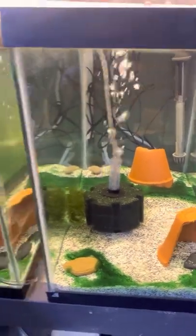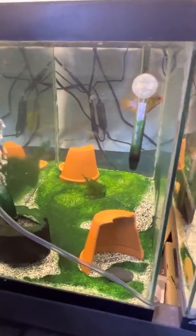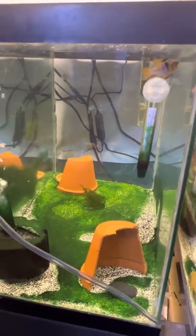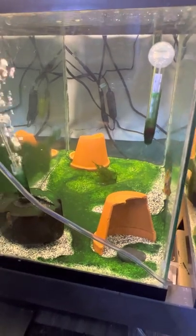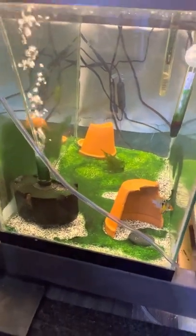This is my other pair of German blue rams - this is a male, and like the last one I lost the female. I have no idea why, but unfortunately that's the case.